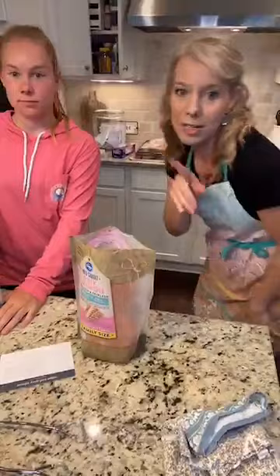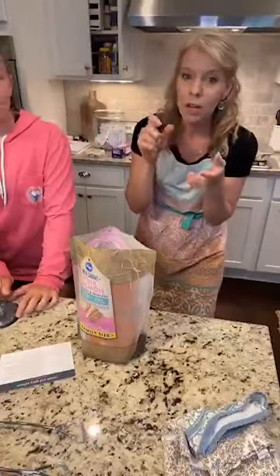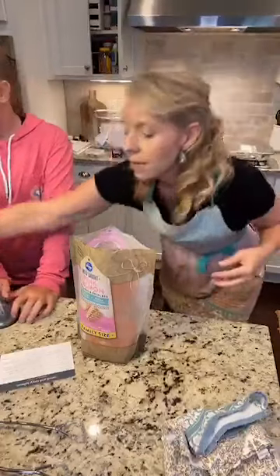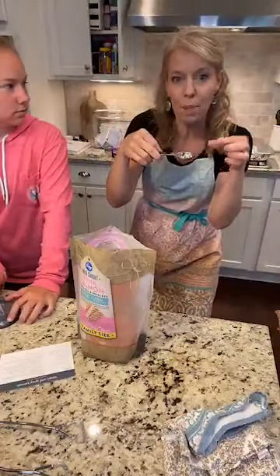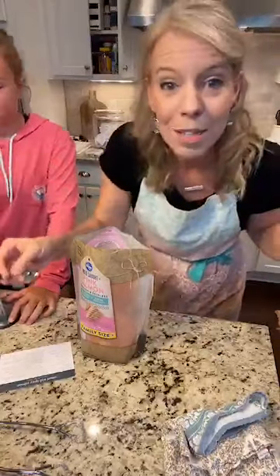Great tip from Rosemary: spray your measuring cup with cooking spray before you add the honey in and the honey will pour right out. I forgot to do that, but that's a great tip! How long do the chicken tenders need to be flash frozen? At least an hour or two.